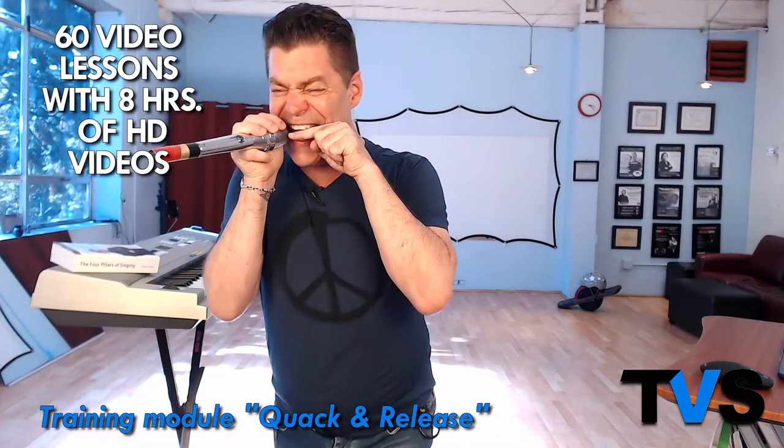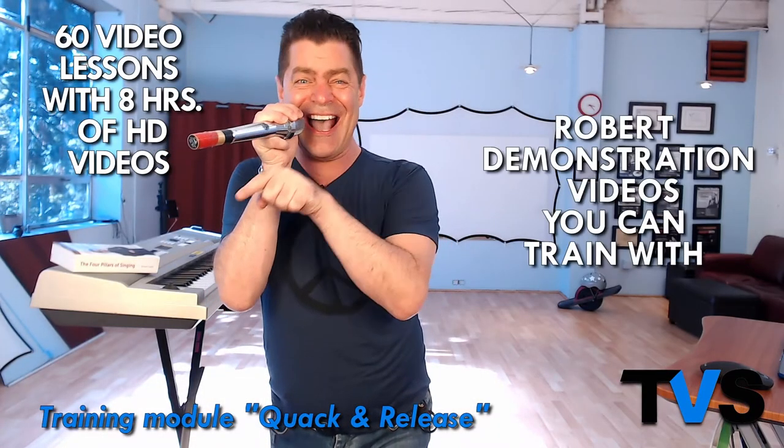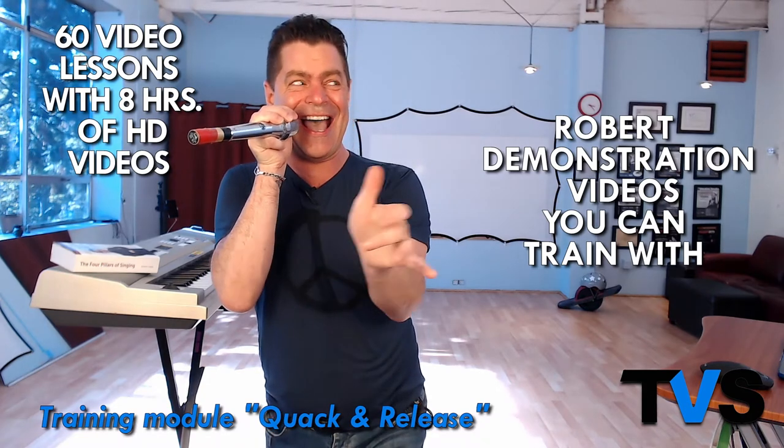Students who commit to practicing the techniques in this course will receive the following: over 60 video lessons with eight hours of training content. This includes high definition video demonstrations of every workout performed by me, that enables you to train right over the videos.